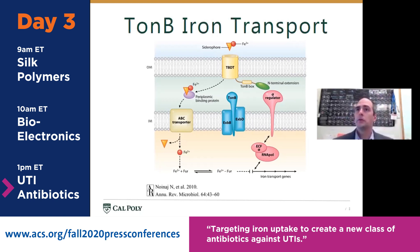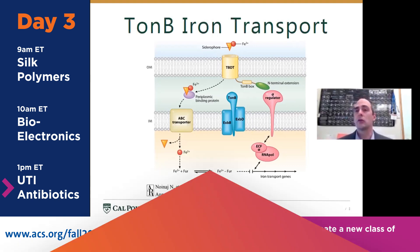They screened about 150,000 compounds and identified two molecules that specifically inhibit TonB. The exciting thing is that by targeting iron transport, you're only killing bacteria in the urinary tract and leaving other bacteria alone. Many current antibiotics are broad spectrum — killing bacteria in both your gut and urinary tract — but E. coli in the gut is actually beneficial. By targeting TonB, which is only utilized in iron-poor environments like the urinary tract, you can selectively kill urinary tract bacteria and leave the beneficial ones alone. The two molecules identified are not yet potent enough for humans, so our goal is to increase their potency and advance them through preclinical and eventually clinical trials.